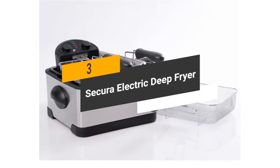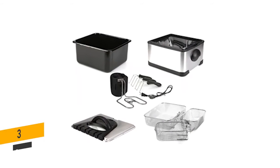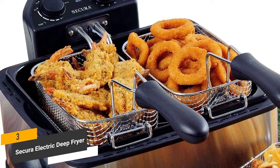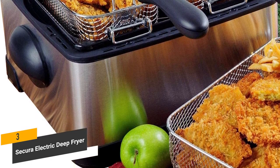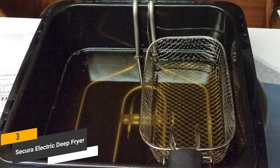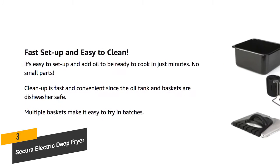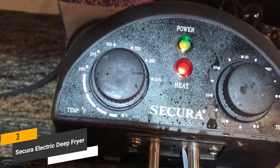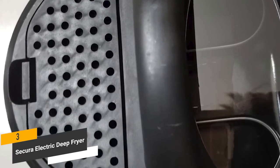The third product on our list is the Secura Electric Deep Fryer. It has a stainless steel body with three fry baskets: one designed for big batches of food, another for smaller batches, and another for smaller batches of fries, onion rings, and other appetizers. This deep fryer uses 1700-watt immersion elements that preheat and recover oil temperature fast. The four-liter removable oil tank makes cleaning easy and gives you plenty of room. There's also an adjustable heat control that you can set from 250 to 375 degrees.